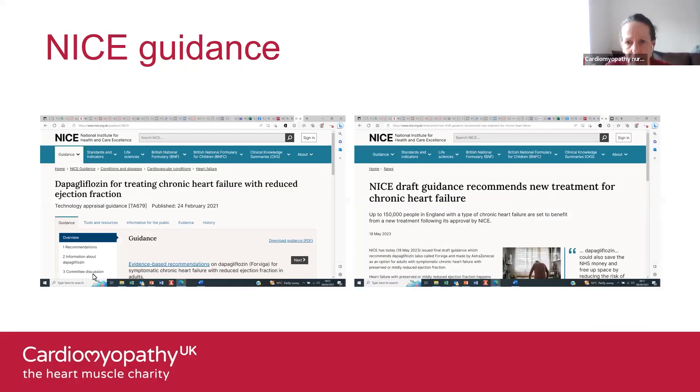NICE — the National Institute for Health and Care Excellence — is a public body of the Department of Health in England. It publishes guidelines in four areas, including clinical practice guidance on appropriate treatment and care for people with specific conditions, and guidance for social care services. NICE has recommended dapagliflozin as part of the standard treatment of adult patients with symptomatic chronic heart failure with reduced ejection fraction. NICE guidance for preserved or mildly reduced ejection fraction has been published in draft form, with full guidance awaited.